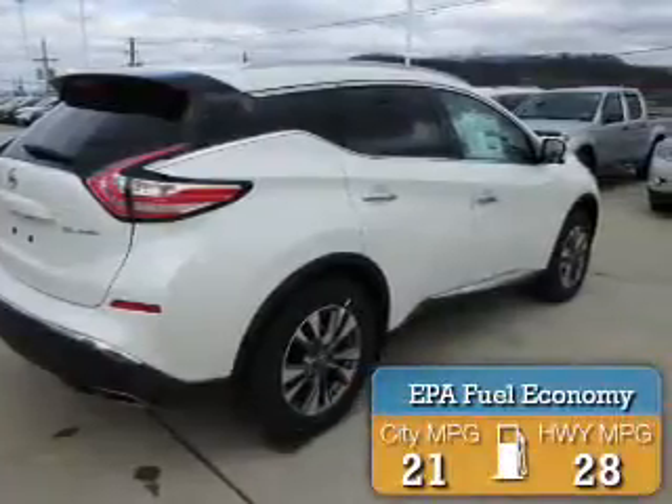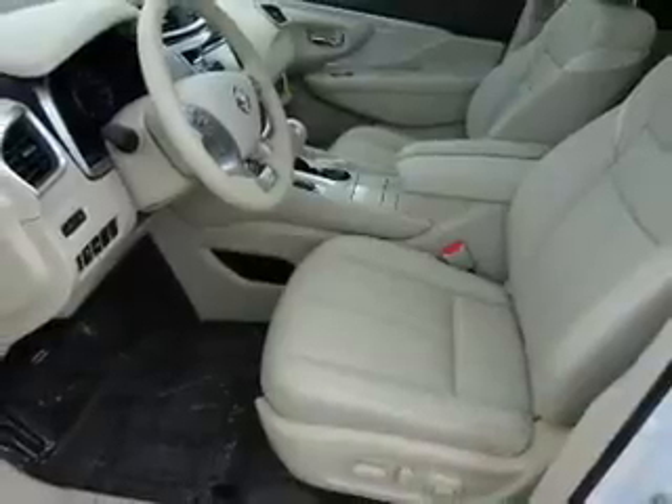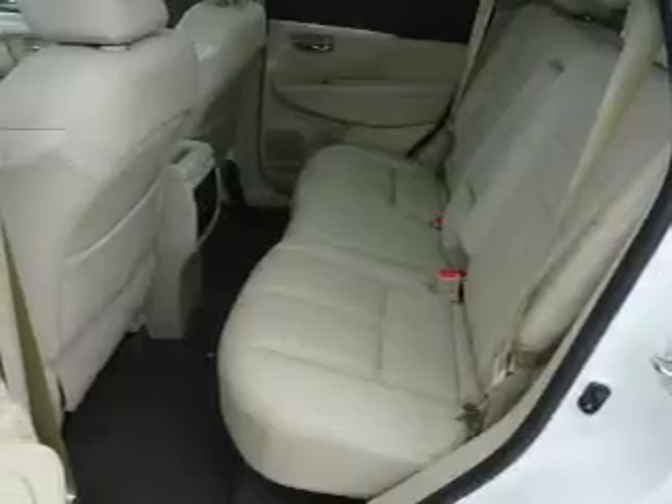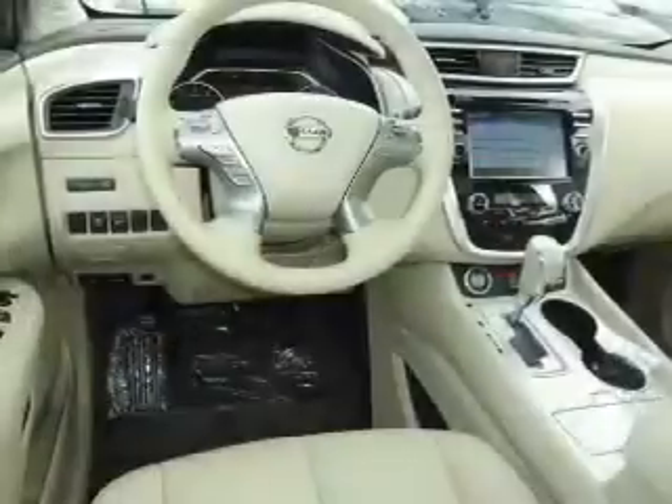Great fuel efficiency saves you money by requiring fewer trips to the gas station. The features include a power sunroof, electric trunk, blind spot sensors, tow hook, alloy rims, auto-dimming mirrors, an alarm system, roof rails, and keyless entry.